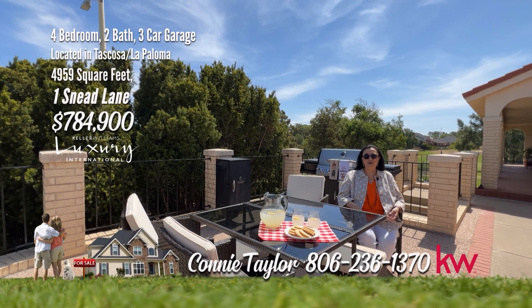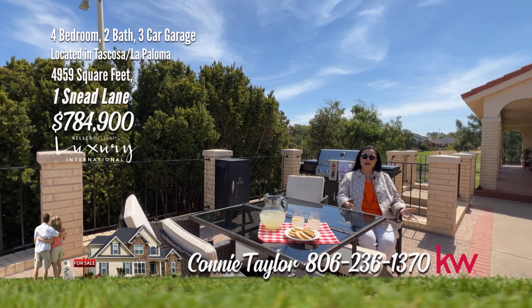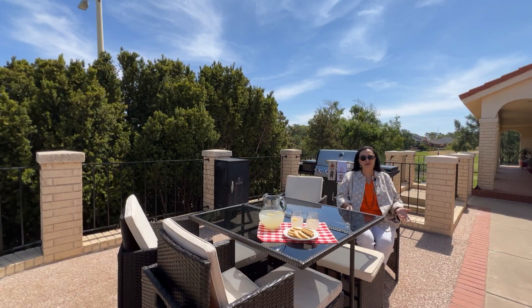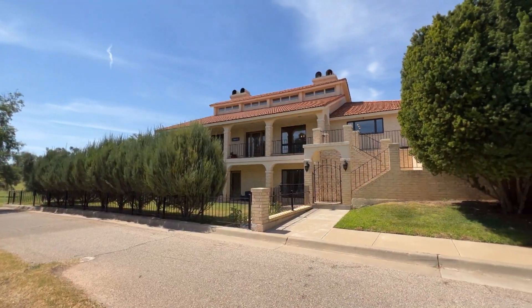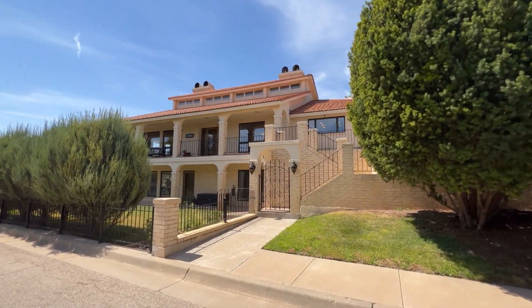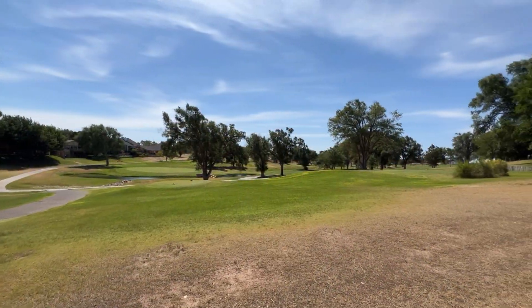Hi, I'm Connie Taylor, and welcome to One Sneed in Tuscosa Country Club. Just imagine sitting on this patio with your lemonade and enjoying this fabulous view. Enjoy amazing views from large windows every day in this Tuscosa Golf Course Spanish home with a tile roof, located on the ninth tee box.